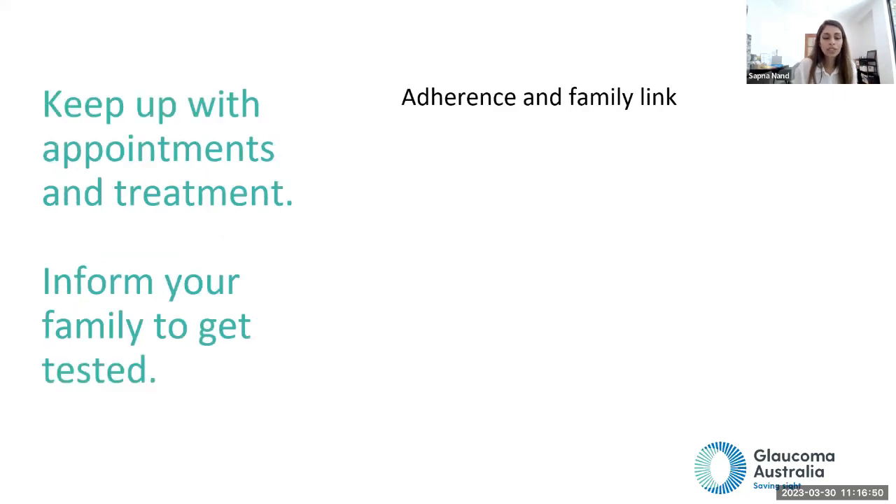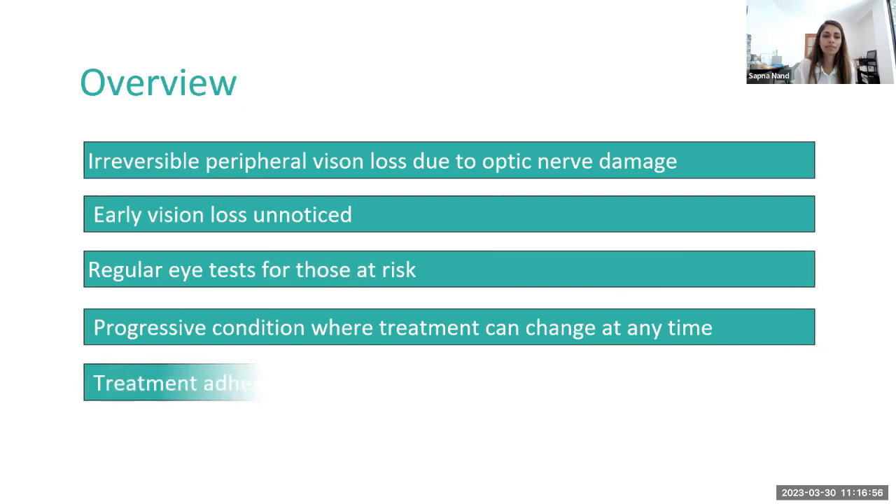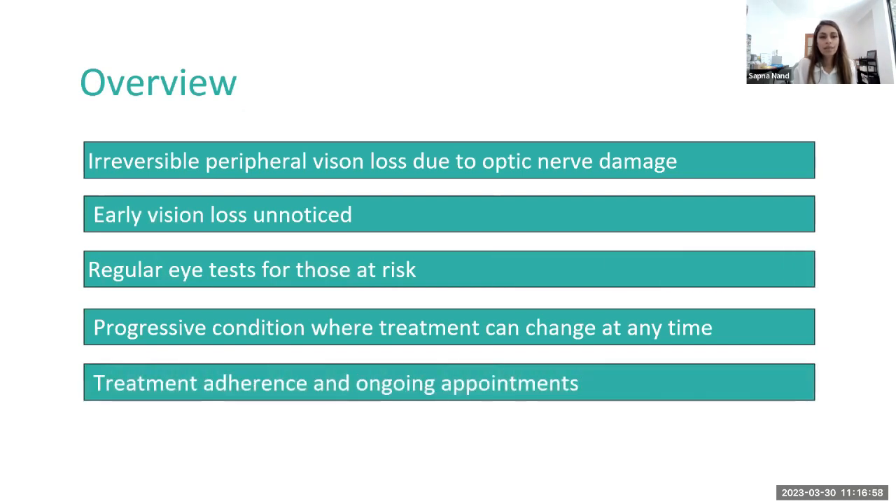Keep up with your appointments and treatment, and remember to inform your family to get tested as well. Glaucoma causes irreversible peripheral vision loss due to optic nerve damage, and there are no early symptoms. Regular eye tests are needed for those at risk, but even if you aren't at risk, an eye test every two years should be done for every Australian. Glaucoma is a progressive condition where treatment can change at any time, making adherence to treatment and ongoing appointments very important.